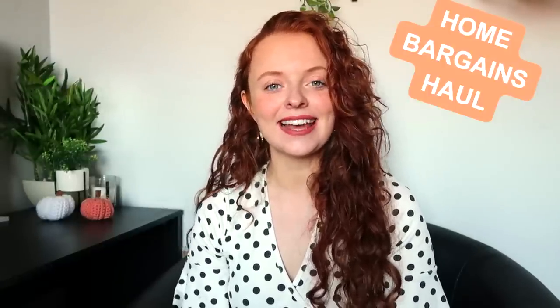Hi everyone, welcome back to the channel, thank you so much for clicking on today's video. I've got a Home Bargains haul today, so let's get straight into it. I've seen so much stuff today, so I'm just going to pull things out at random. I've got a bit of like home cleaning and all that stuff.